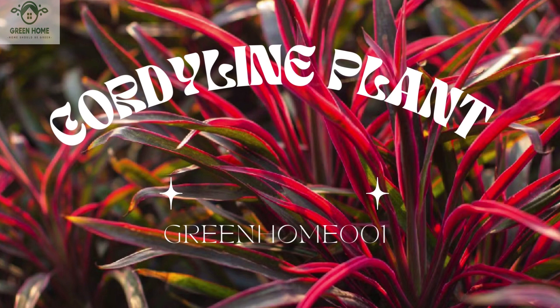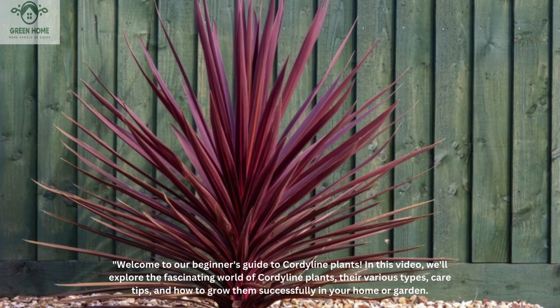Welcome to our beginner's guide to cordyline plants. In this video, we'll explore the fascinating world of cordyline plants, their various types, care tips, and how to grow them successfully in your home or garden.